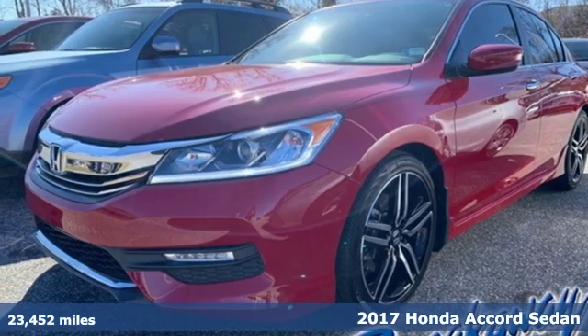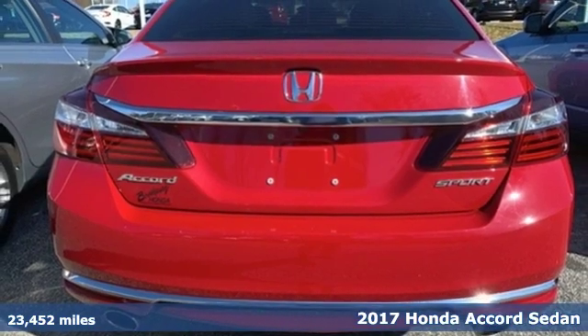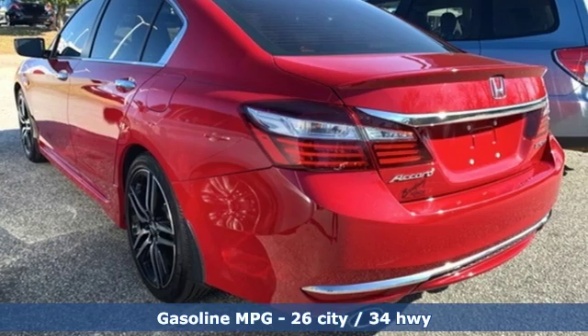It's a 2017 Honda Accord sedan. Year after year, the Accord is showered with awards and praise. Take a look, and it's easy to see why. Drive it, and you'll know why.